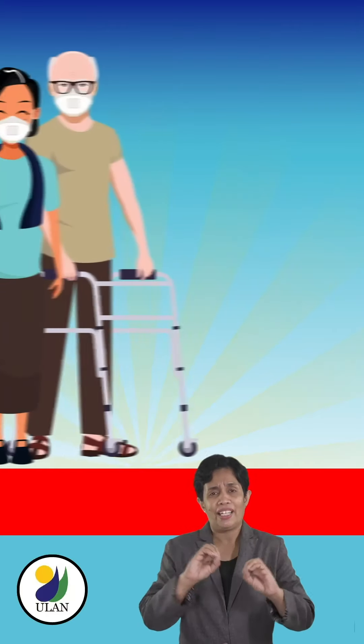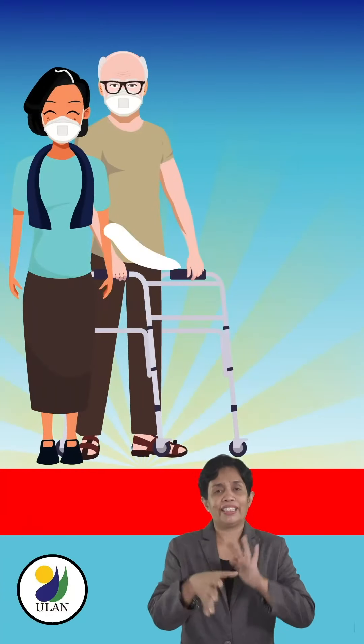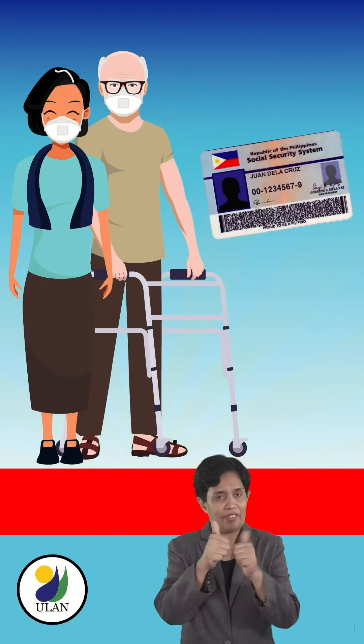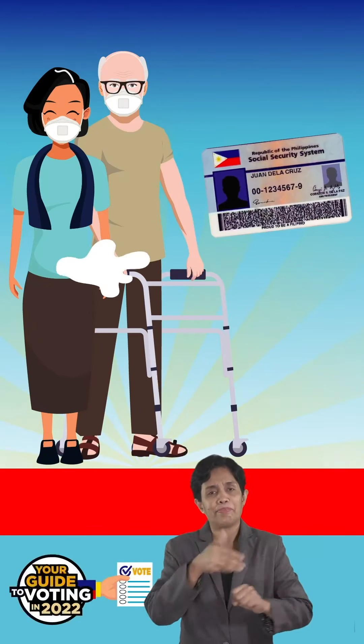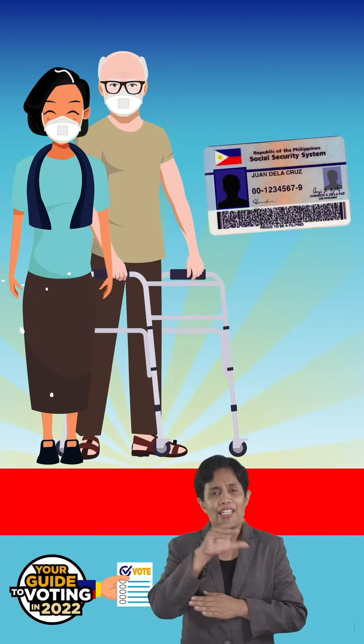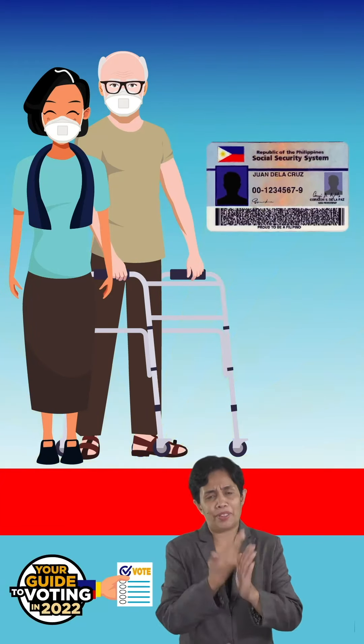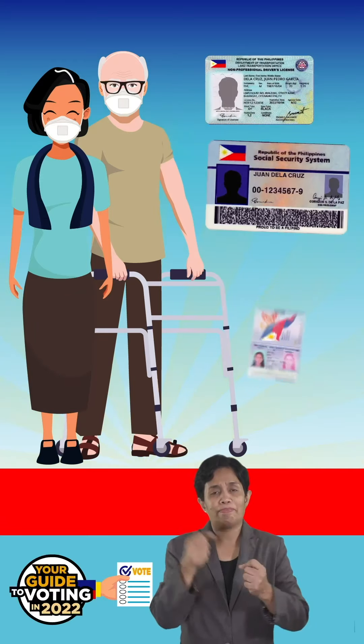Yes, senior citizen benefits can be enjoyed even without a senior ID yet. To avoid any inconvenience, though, it is best to bring any ID showing your birth date as proof that you are 60 and above, such as a driver's license or a passport.